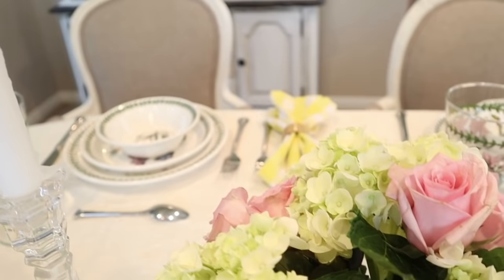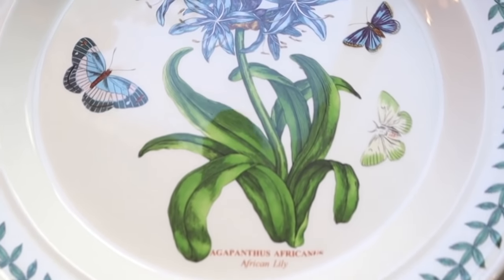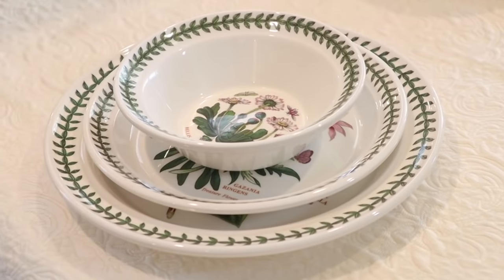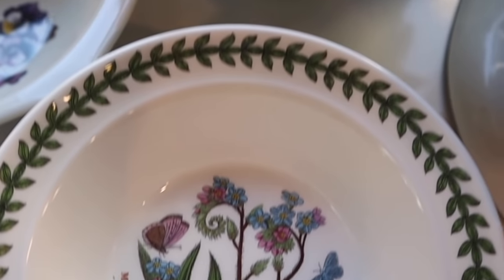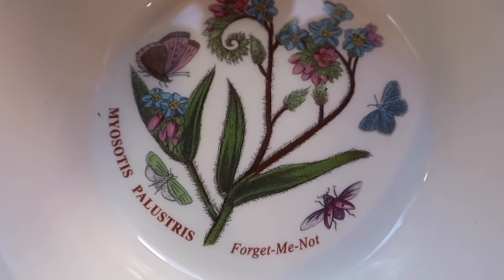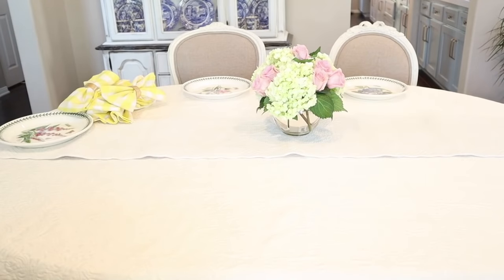Now for the second elegant table setting, we are going to look at Port Marion Botanic Garden. These fine porcelain dishes are hefty ceramics expertly crafted in the United Kingdom. These charming dishes feature beautifully embossed detail of classic florals and exquisite butterfly motifs. I love that nearly all of the plates are different — the detail of these plates will not go unnoticed by your guests.